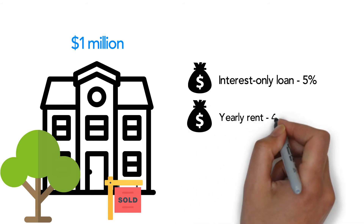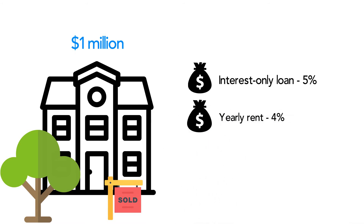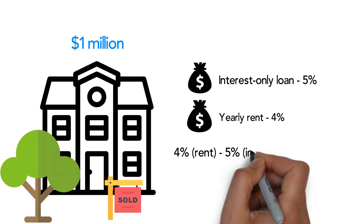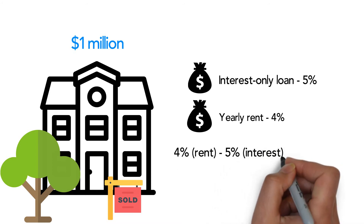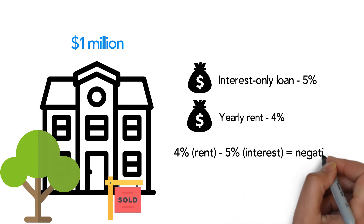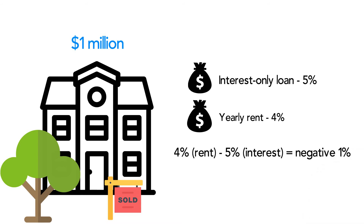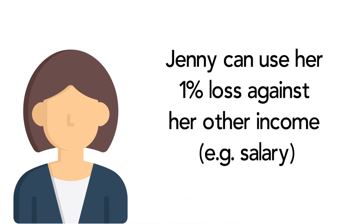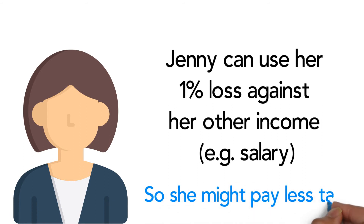Jenny's new investment property earns yearly rent of $40,000 or 4%. So in a year Jenny receives only 4% in rent but pays 5% in interest on her loan. Therefore, Jenny is out-of-pocket 1% for her investment. She can use this negative 1% as a tax deduction against her personal income, which means she may pay less tax that year.